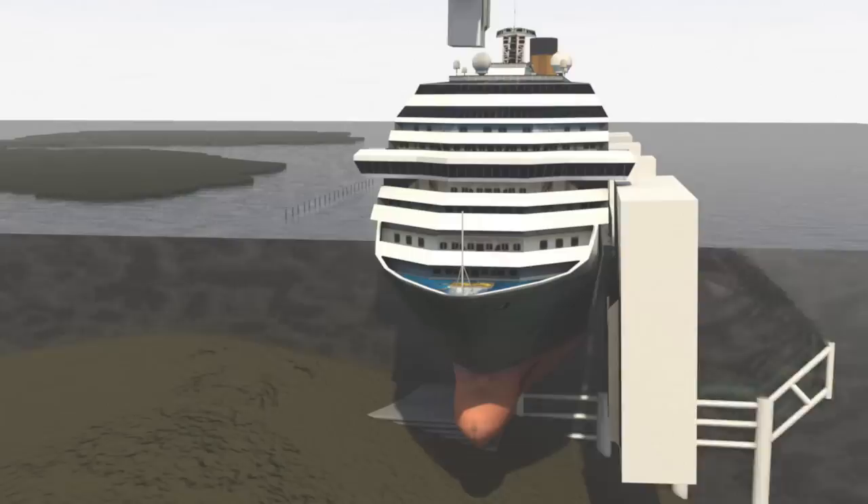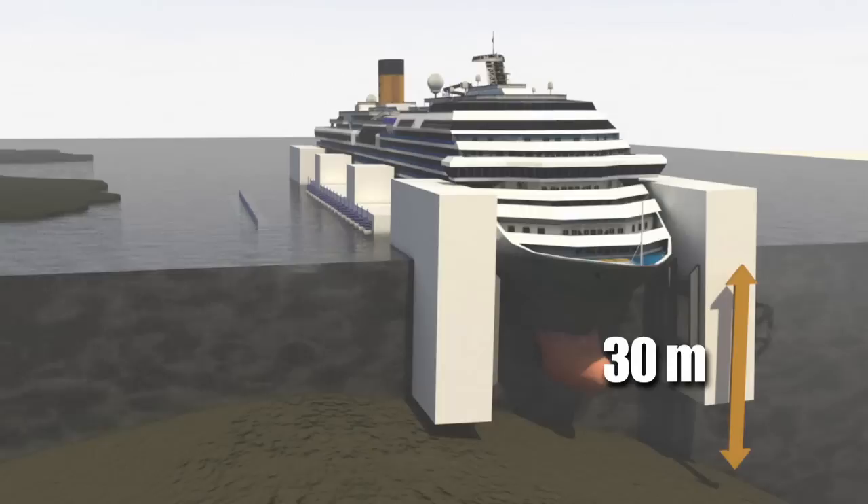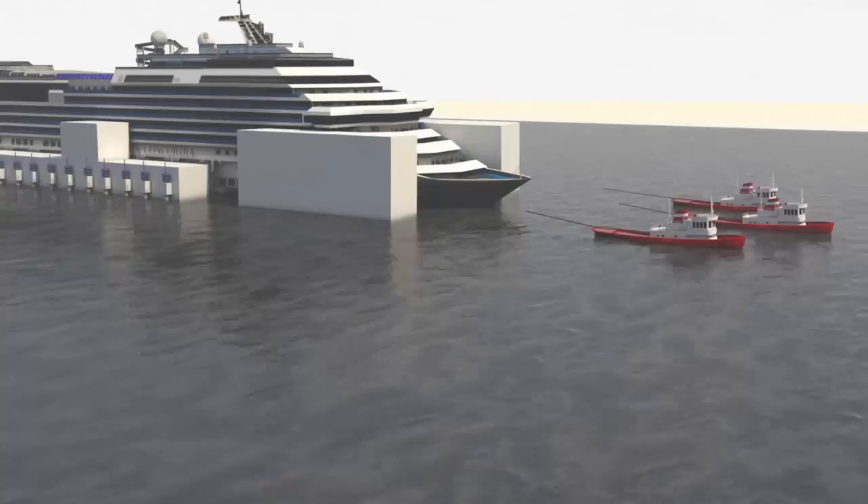The hull is currently resting on the false base at a depth of some 30 metres. The next stage is to release water from the crates, which will provide the buoyancy necessary to refloat the wreck. It will then be towed to the port of Genoa and dismantled.